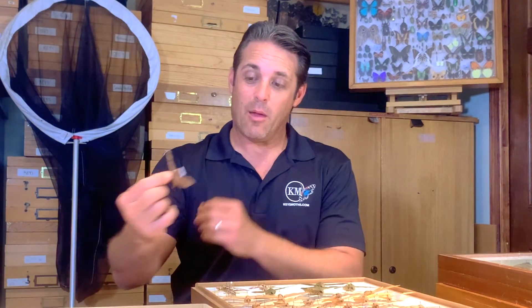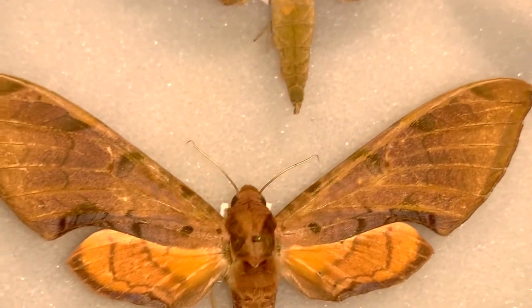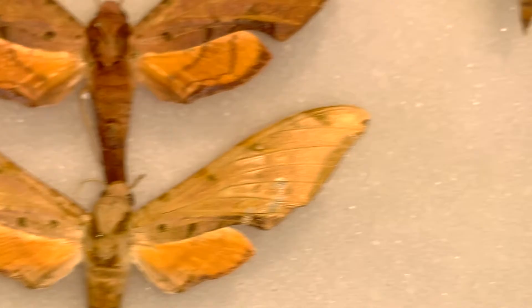Hey folks, David Fine here from Keys Moths. Today we are going through some of the moths of the Florida Keys and we are going to focus on Protambulux. Is it Strigillus? Is it Carterite? It is a big beautiful tropical moth that is very common in South Florida, and I'm going to show you all I know about this incredible creature. There's a debate on what it's called.